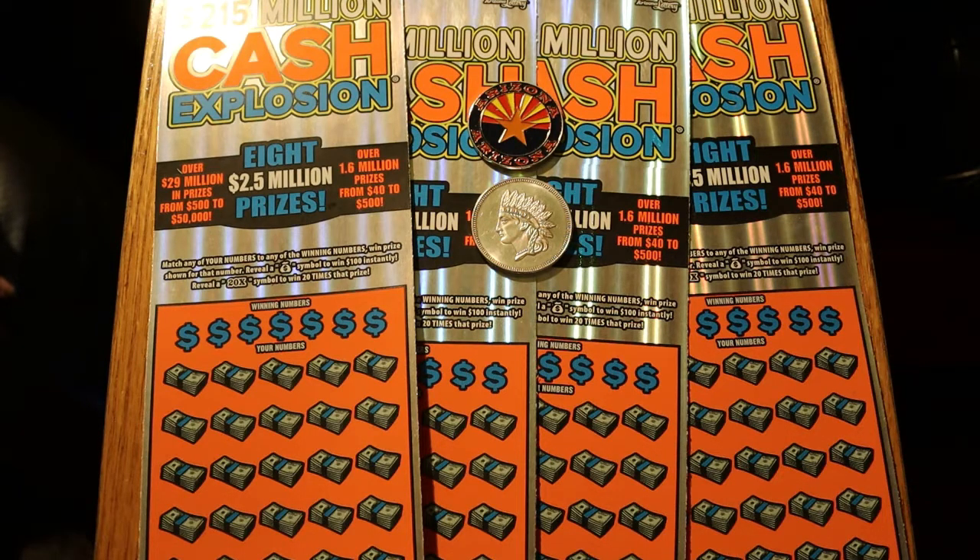The overall odds are 1 in 3.09, and it's a simple match-the-number game. Find a money bag, win $100 — I've yet to see that symbol. And there's a 20x symbol to win 20 times the prize, which most often ends up being a dollar, getting you 'AZ'd' into a push ticket — in other words, break even.